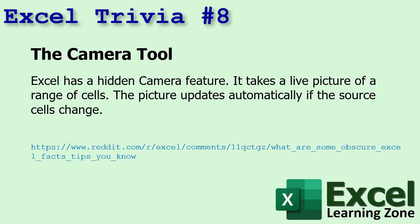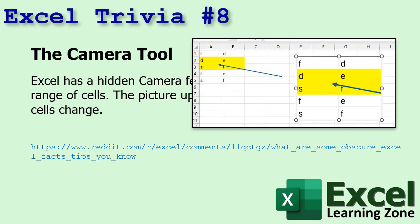Here's a cool one. Number eight: the camera tool. Excel has a hidden camera feature that takes a live picture of a range of cells, and the picture updates automatically if the source cells change. I've got another video coming out on this one soon too. You could take this range of cells right here and create a camera image of it — if this stuff changes, this stuff changes, including anything that lays over it. This is great if you've got a really complicated workbook with lots of sheets, because you can make snapshots showing what's in different spots, including your charts and graphs.